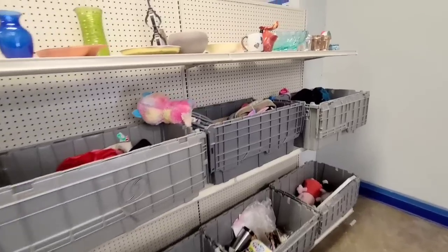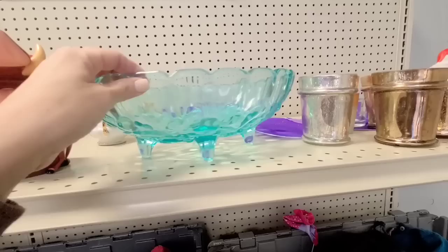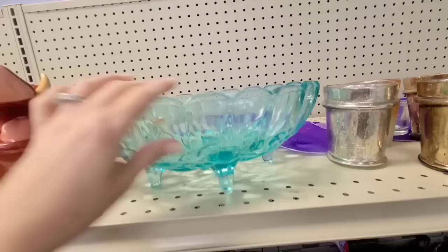Today I am shopping at the Goodwill Outlet Bins. These little mercury glass votive candle holders — I love the color on this piece for spring. I also love the size and the little scalloped edges.